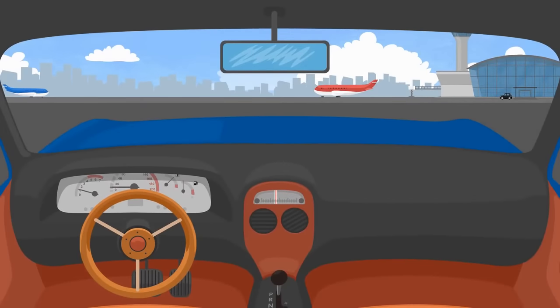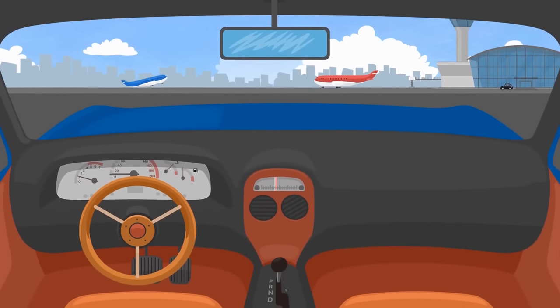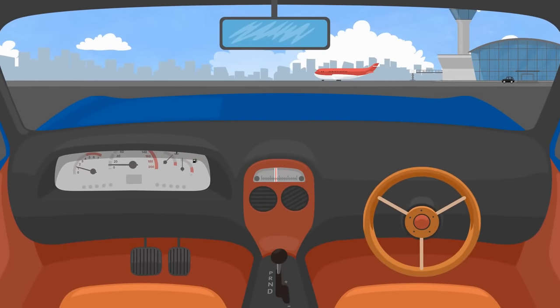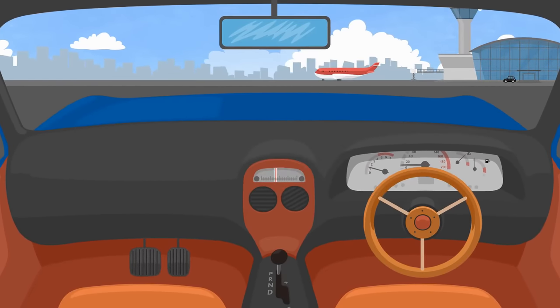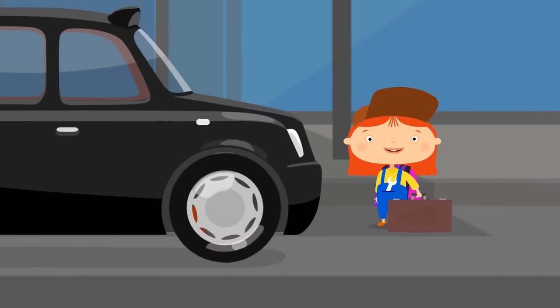The vehicles in England are also different. In many countries, the steering wheel is on the left. But in England, it is mounted on the right side. And the dashboard is also on the right — the pedals too. These are the cars that drive in countries with left-hand traffic. Let's remember this.